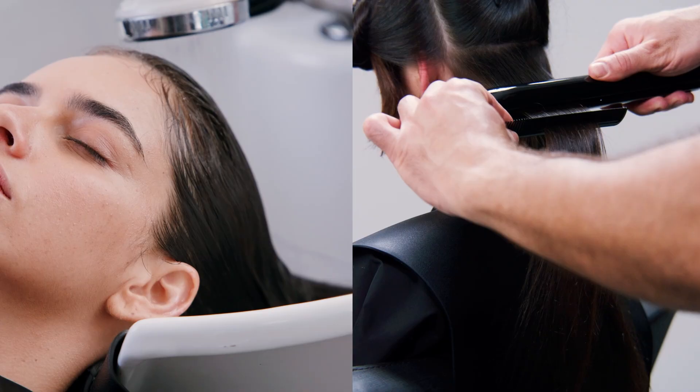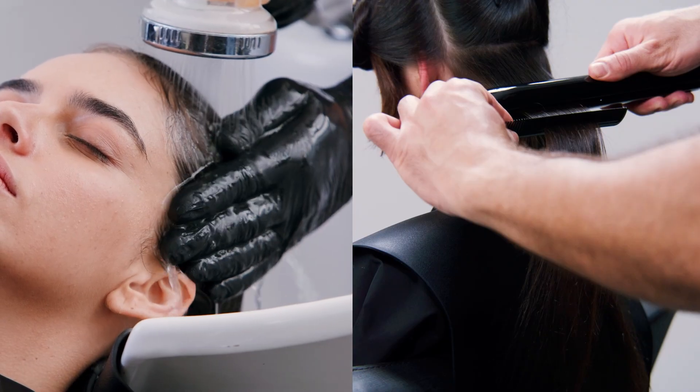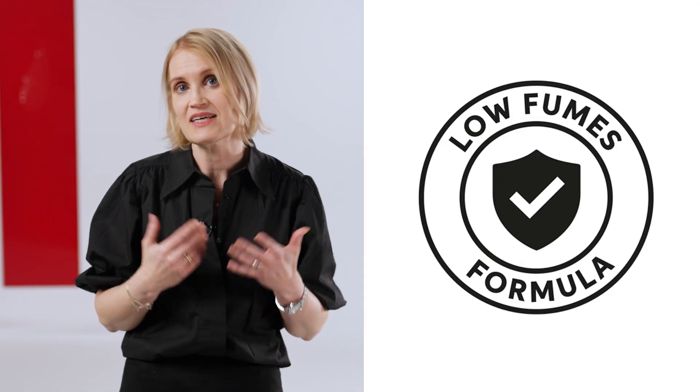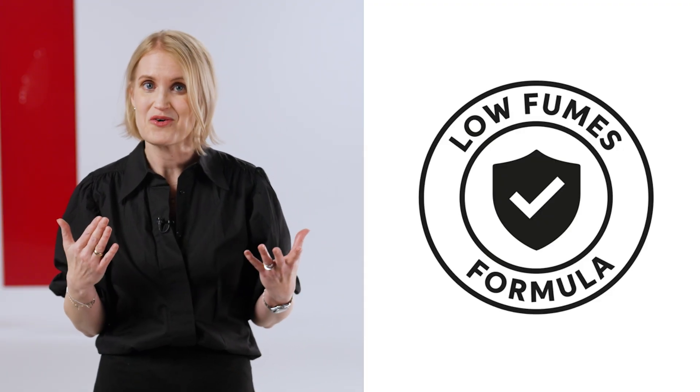Thanks to the active ingredient penetrating into the hair, the excess product can be rinsed away before thermal activation. This not only speeds up the service, but also makes it more pleasant without excessive fumes or strong odors.